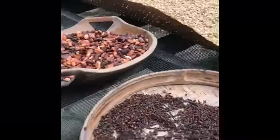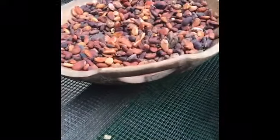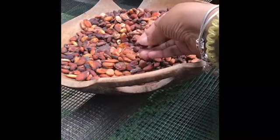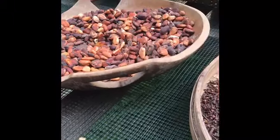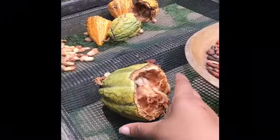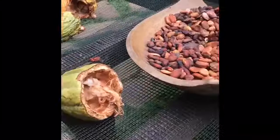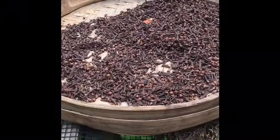Oh, that's the cacao bean. We take the bean first from the inside, wash with hot water, and then dry. The process is the same as the coffee process, but we dry for around three weeks. For the coffee bean, only one week.